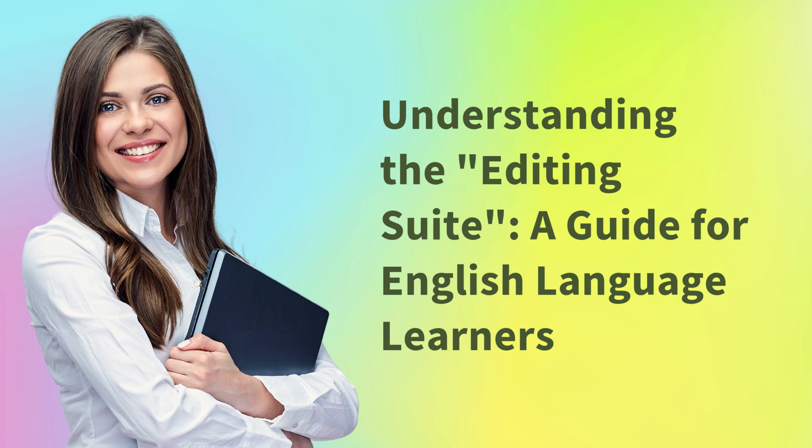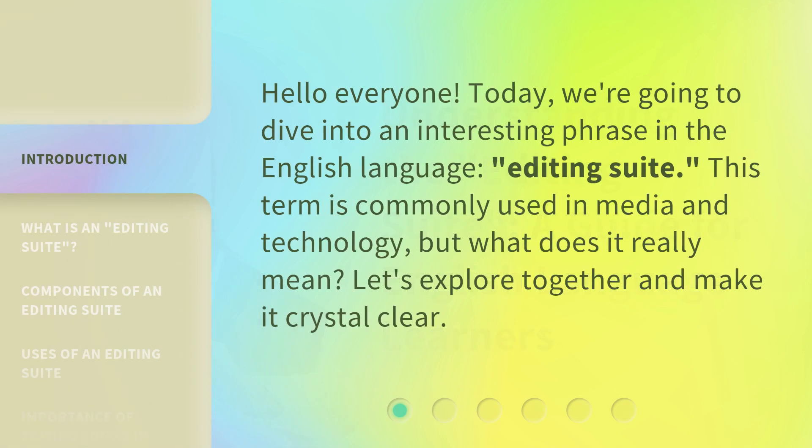Understanding the Editing Suite — a guide for English language learners. Hello everyone, today we're going to dive into an interesting phrase in the English language: Editing Suite. This term is commonly used in media and technology, but what does it really mean? Let's explore together and make it crystal clear.